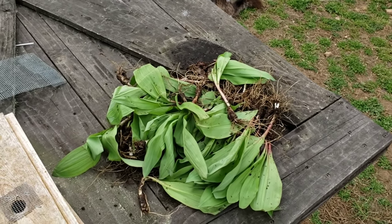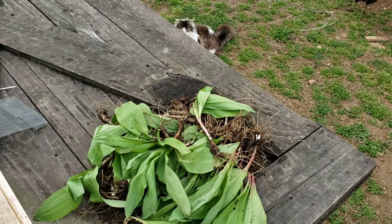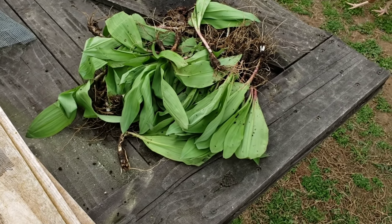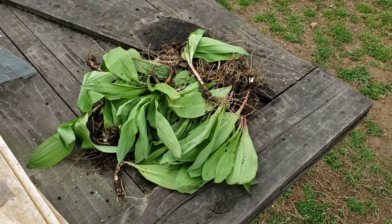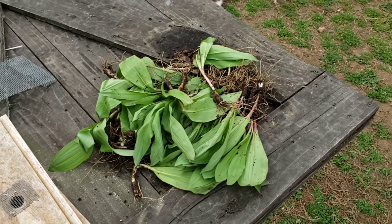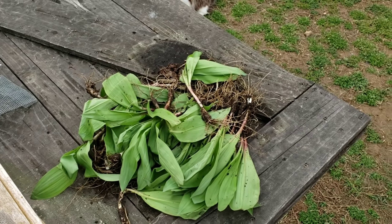Hopefully in your area you can find some of these. A lot of people that dig these know exactly where to go. They're kind of like a wild leek — extremely pungent. I'm a big believer in herbs and medicinal herbs and such. I don't want to say too much on that subject because you can get demonetized for making claims, but I'm a big believer in doing things natural if you can, with medicinal herbs.